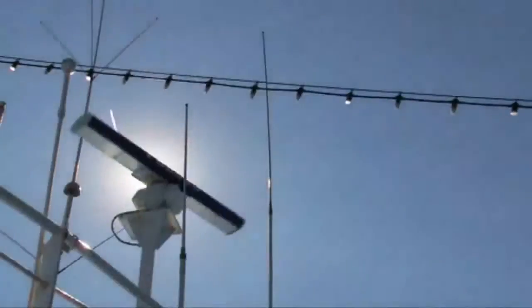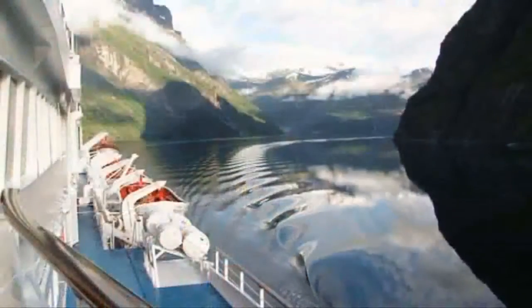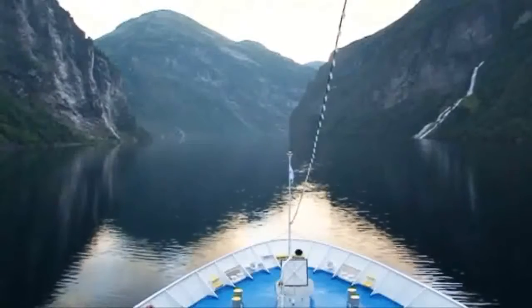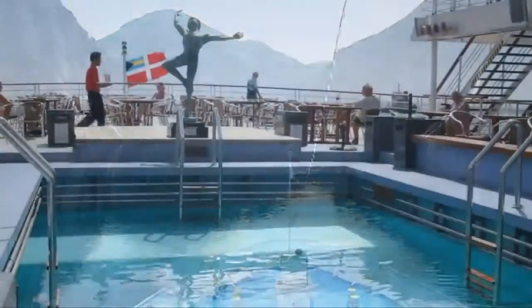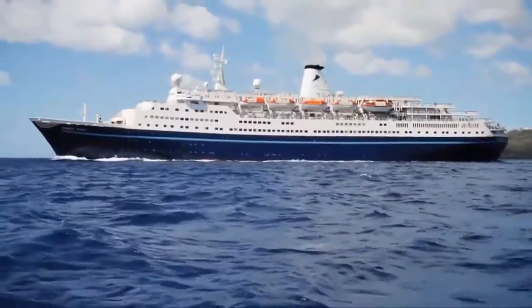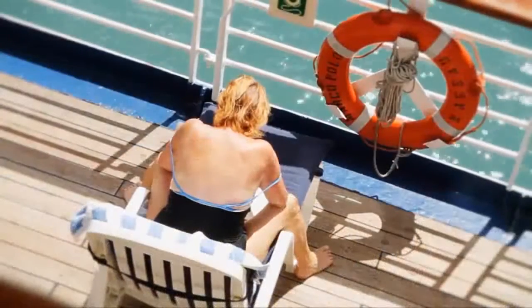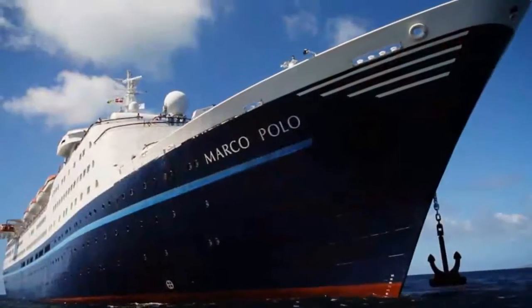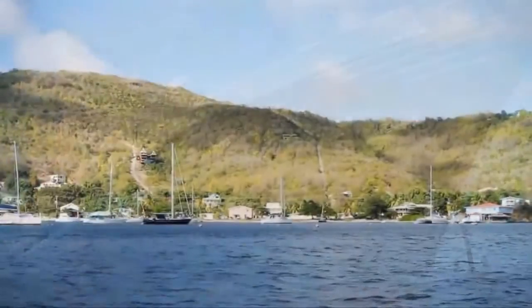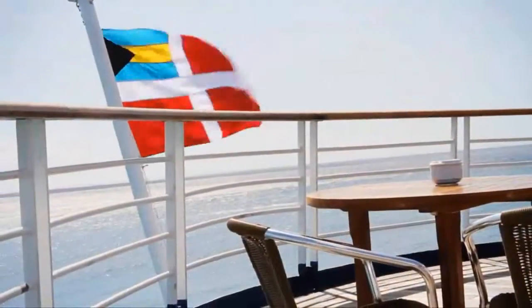Cruise and Maritime Voyages specialise in traditional scenic cruises of distinction, and the fleet includes two impressive classic cruise liners, both of which are firm favourites with British cruisers. Our flagship is the elegant Marco Polo, with her traditional profile, teak decks and distinctive dark blue hull. She's a very special lady indeed and over many years has built a strong following and an enviable reputation for offering great value destination cruising.